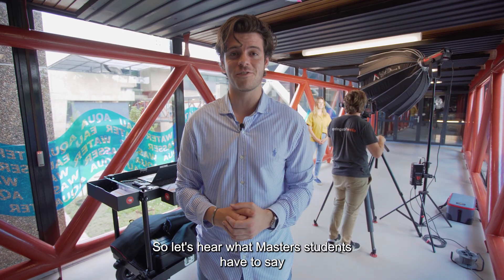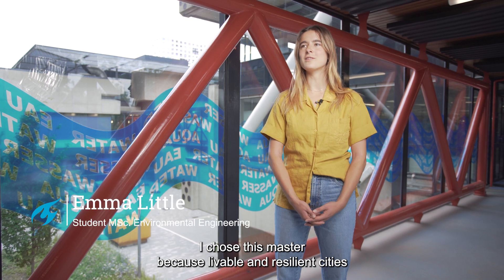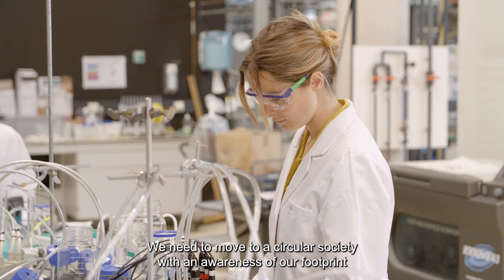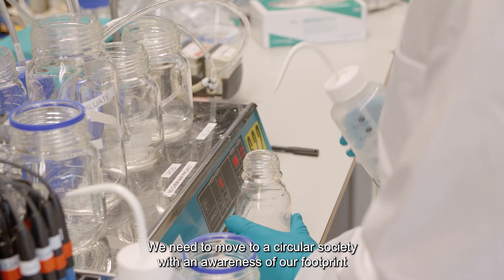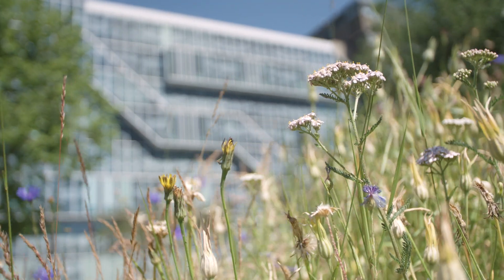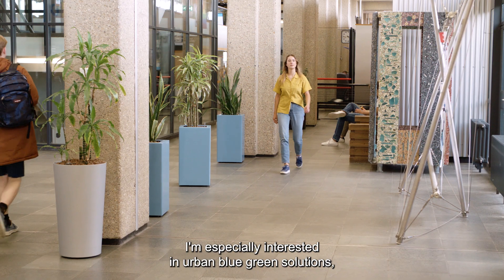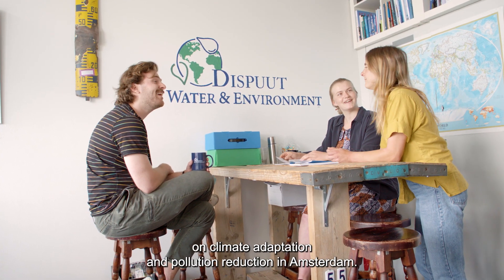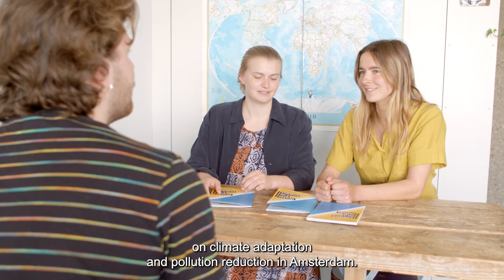Let's hear what master students have to say about environmental engineering. I chose this master because livable and resilient cities are important, especially in the face of climate change. We need to move to a circular society with an awareness of our footprint on this planet and ensure clean air, water and soil for future generations. I'm especially interested in urban blue-green solutions and have pursued exactly this in my thesis project on climate adaptation and pollution reduction in Amsterdam.